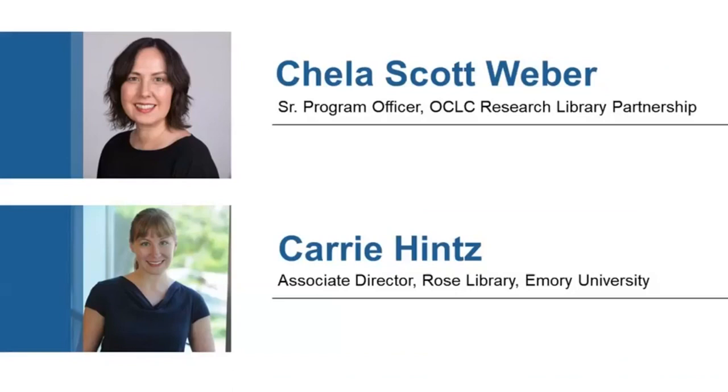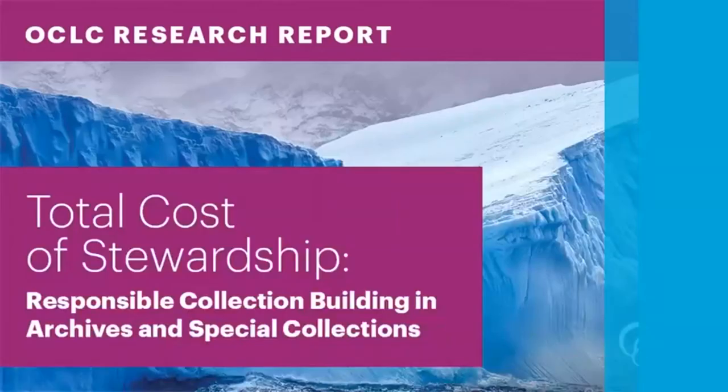Hi everyone. My name is Carrie Hintz, and I'm the Associate Director of the Rose Library at Emory University in Atlanta, Georgia. I'll start things off today and then turn it over to Carrie in a little bit.